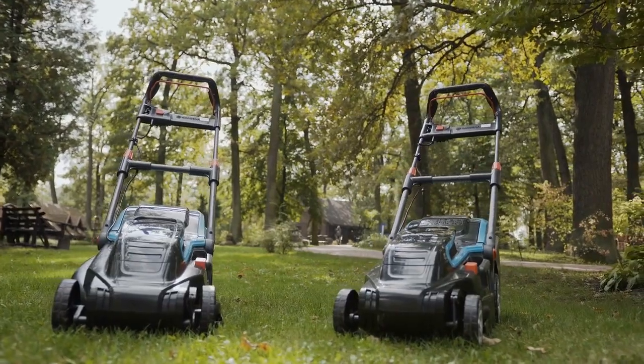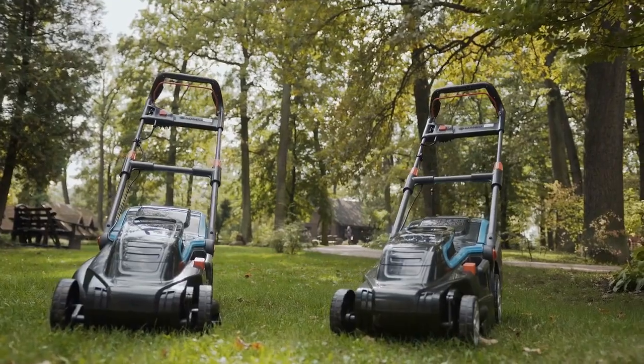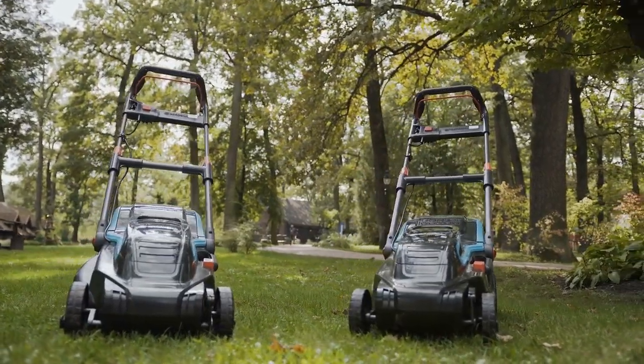Models from well-known brands are sure to give you many years of reliable service. So, if you're in the market for a new lawn mower, be sure to consider one of these top models.